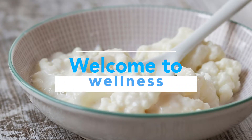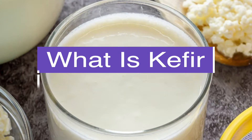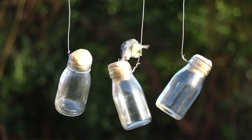Hello and welcome back to our channel, Welcome to Wellness, where today we'll be going over everything you need to know about kefir. We'll be covering what it is, how it's made, its top 7 health benefits, and more. So if that seems like something you'd be interested in, make sure to stick around.